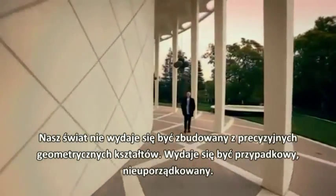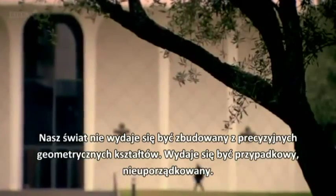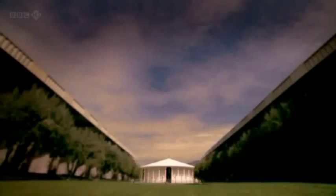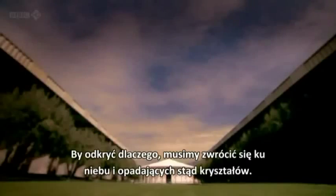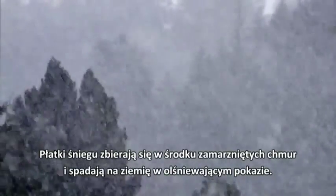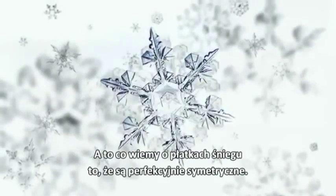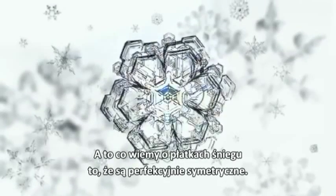Our world isn't filled with precise geometric shapes. It seems random, disordered. To find out why, we need to look to the sky and the crystals that fall from it. Snowflakes assemble themselves in the heart of frozen clouds and fall to Earth in a dazzling display. And if there's one thing we know about snowflakes, it's that they're all perfectly symmetrical.